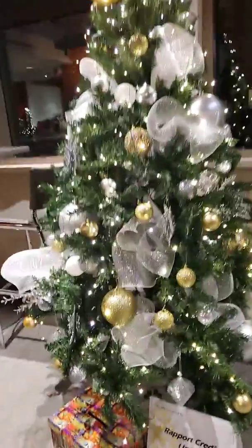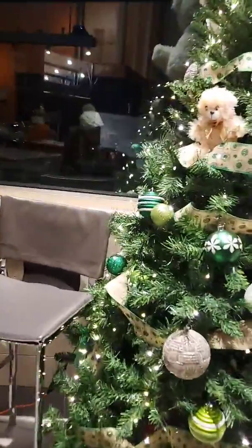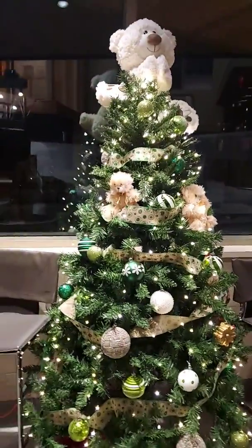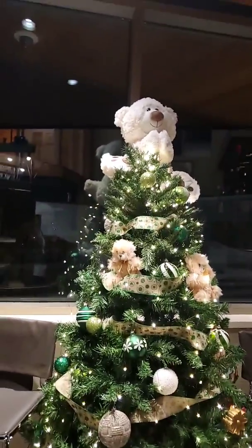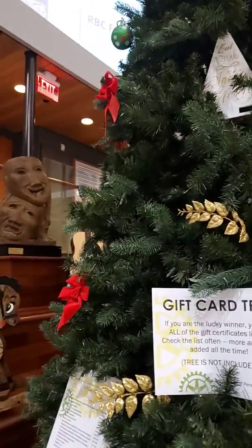These are the beautiful trees that I am buying tickets for. The Rotary Club of Penetang, the Georgian Bay Yamaha. Look at the little teddy bears, oh so cute. That would be great for a little kid. The gift card tree.